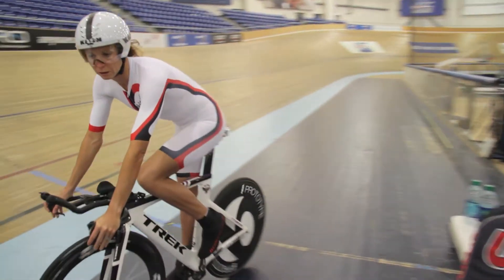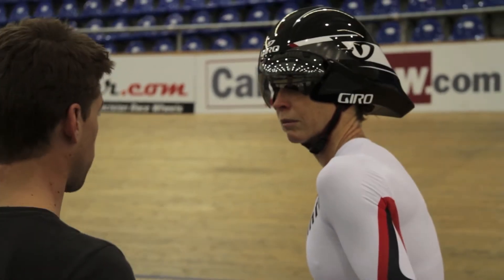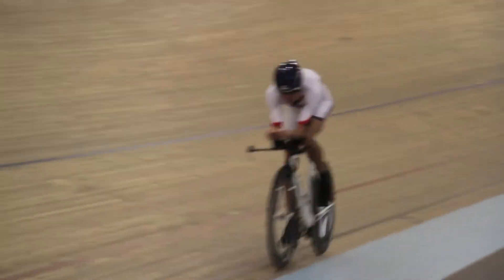Today we're here at the Bellow Sports Center working with Julie Dibbons, the fastest Ironman athlete in history. She's getting herself ready for the Tour of California time trial, so she wanted to absolutely optimize her position for aerodynamic efficiency.